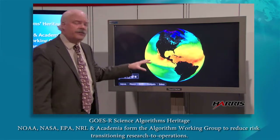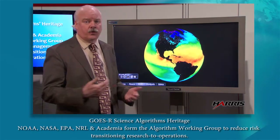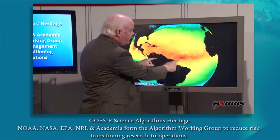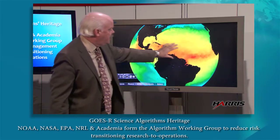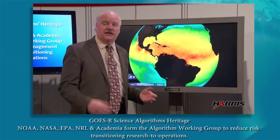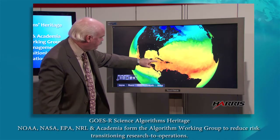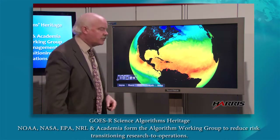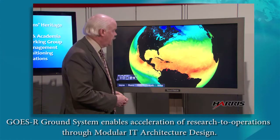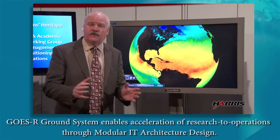Sea surface temperatures are very important to know when you're forecasting weather and trying to figure out where there could be possible development of tropical activity. Any area you see in orange represents temperatures at 80 degrees or above. This is an archived dataset, but you can see the Gulf Stream as it comes up the East Coast. We'll be able to get more frequent sea surface temperature measurements from GOES-R, which is terrific.